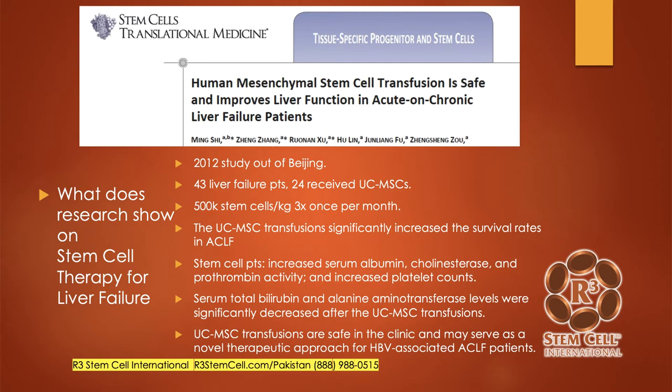So let's look at some stem cell therapy papers for liver failure. Stem cell therapy is a new paradigm. It can help repair and regenerate damaged tissue as opposed to simply just treating symptoms like a band-aid.